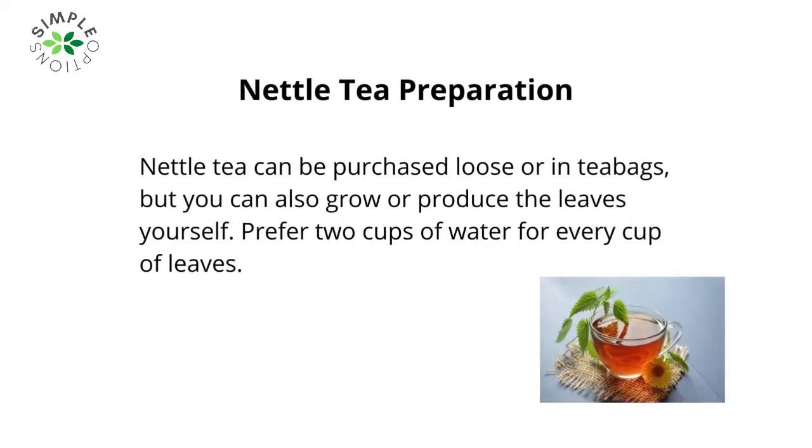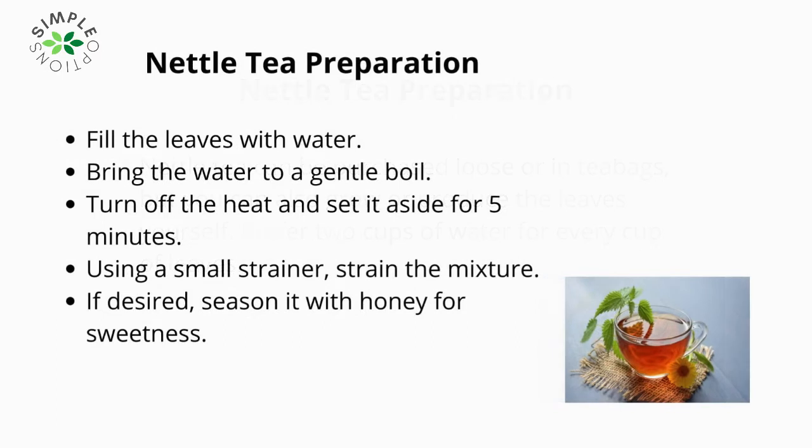Nettle tea preparation: nettle tea can be purchased loose or in tea bags, but you can also grow or produce the leaves yourself. Use 2 cups of water for every cup of leaves. Fill the leaves with water, bring to a gentle boil, turn off the heat and set aside for 5 minutes. Using a small strainer, strain the mixture. If desired, season with honey for sweetness.